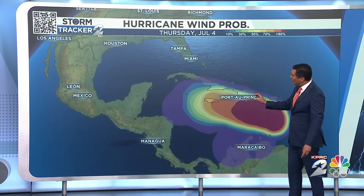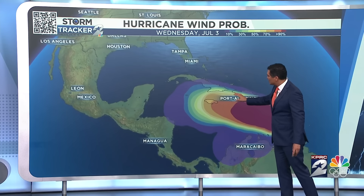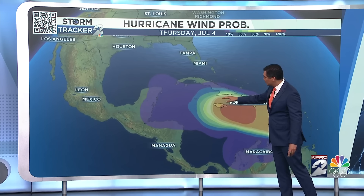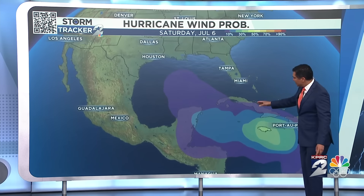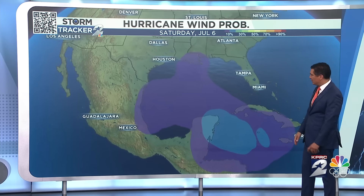So there you see that hurricane. Watch what happens as this moves a little closer to Yucatan — the chance of being a hurricane is pretty small. It's about 20% as it enters into that wind-sheared environment.